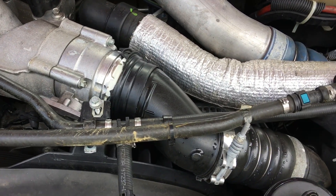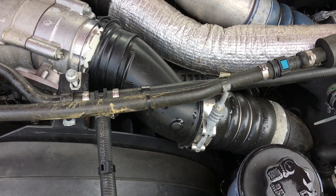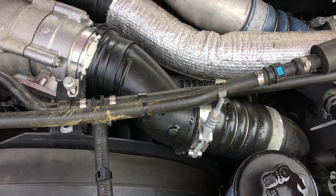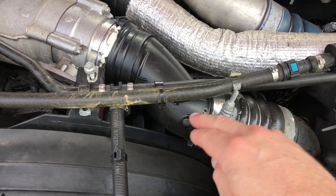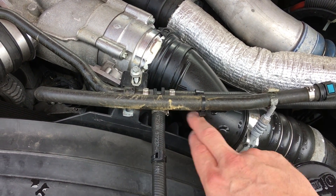I have a new one on order from Ford as a temporary fix, but I'll also be getting the H&S intercooler pipe. This bottom section is plastic, this upper section is plastic, and they're most commonly known to blow out.